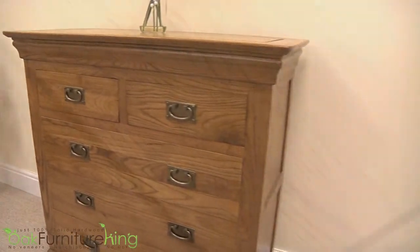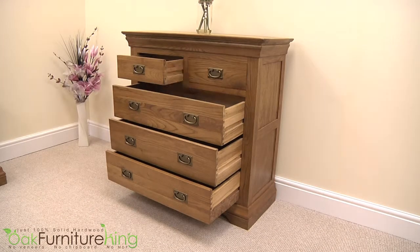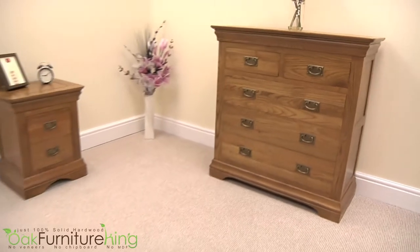This fully assembled piece proudly showcases its natural wood grain, and easily making a statement all on its own, it's also fantastically matched when paired with many of its companion pieces in the French Chateau collection. Explore the entire collection at Oak Furniture King today!